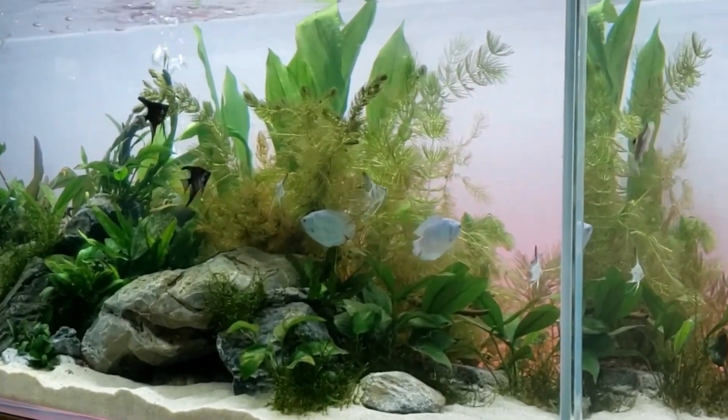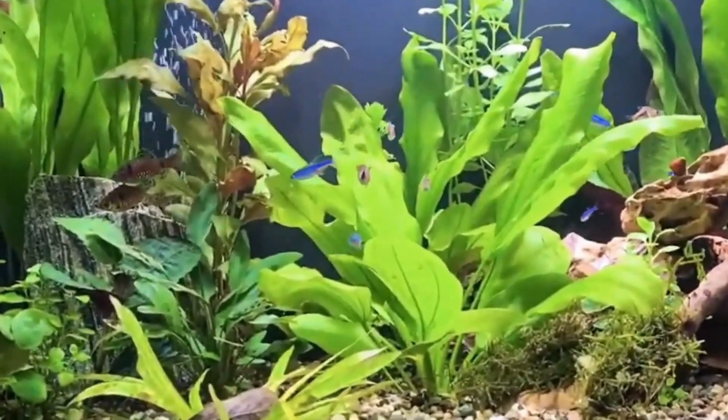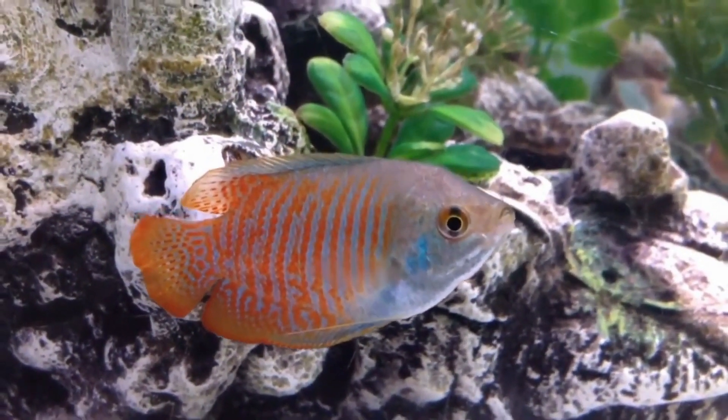They have an average lifespan of 5 years, but under good conditions, they can live even longer. They can grow to a length of up to 4.5 inches, but on average, they only grow up to 3.5 inches in size.